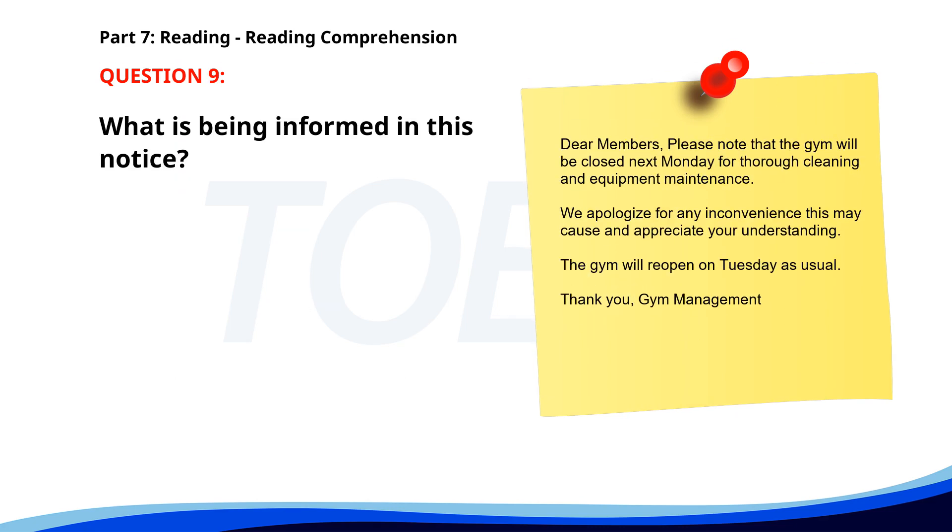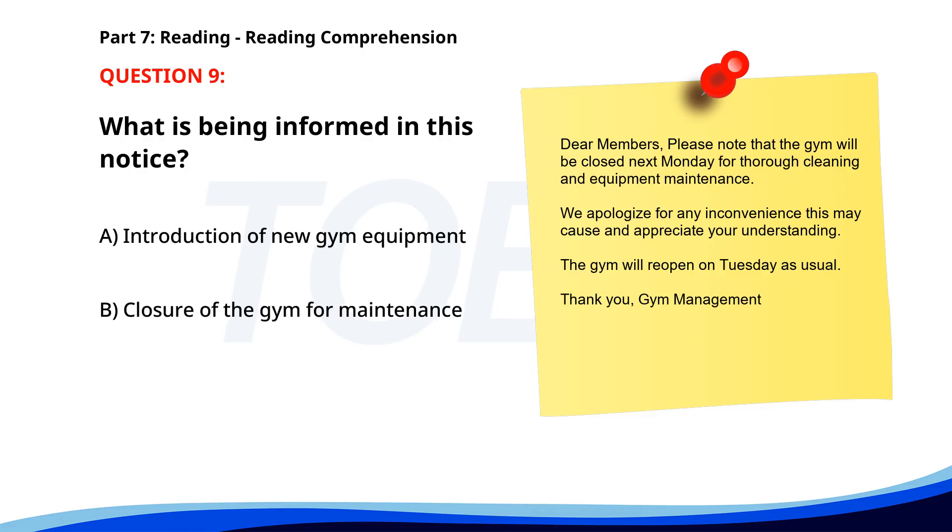Number 9. 'Dear Members, please note that the gym will be closed next Monday for thorough cleaning and equipment maintenance. We apologize for any inconvenience this may cause and appreciate your understanding. The gym will reopen on Tuesday as usual. Thank you, Gym Management.' What is being informed in this notice? A. Introduction of new gym equipment. B. Closure of the gym for maintenance. C. Change in gym operating hours. The correct answer is B: Closure of the gym for maintenance.